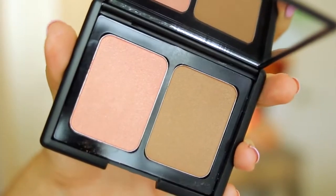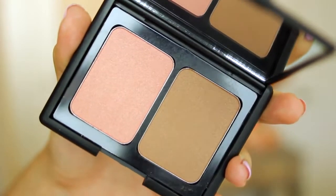To recreate her glow I'm going to be using the e.l.f. blush and bronzer duo. I'm just going to take a little bit of that blush — I'm not going to use very much because she doesn't wear a ton of blush — and I'm just blending it into the apples of my cheeks to warm up my complexion a little bit. Then I'm just going to take some of that bronzer and go around the edges of my face.